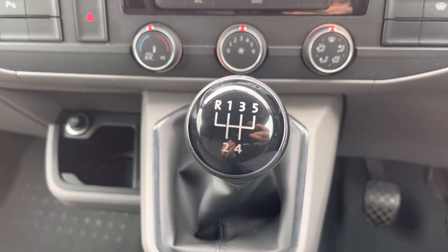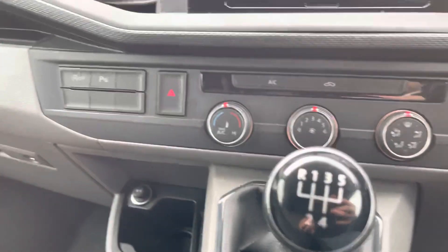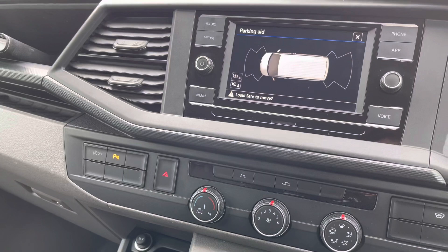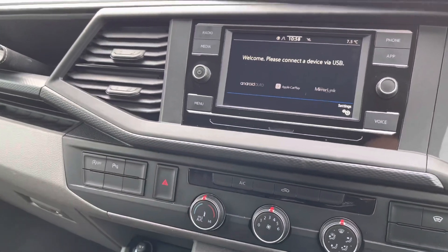The five-speed manual transmission means that this vehicle boasts 110 horsepower, and those front as well as rear parking sensors mentioned earlier are also displayed on the media system.